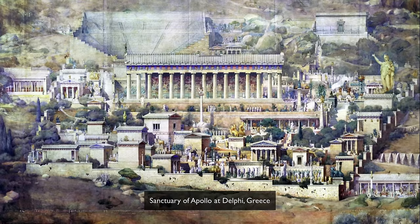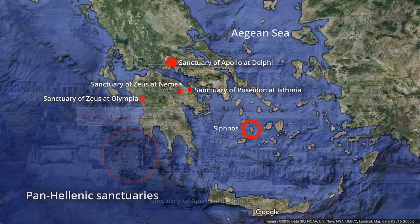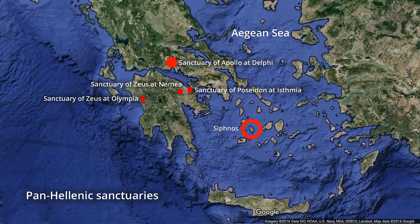One of the most prominent buildings in the sanctuary at Delphi, the Panhellenic Sanctuary, was the Sifnian treasury. This is a small building meant to house treasure dedicated to the god Apollo. The Sifnians came from a small island in the South Aegean and could afford this because they had both silver and gold mines. According to one ancient chronicler, they devoted a tenth of the money from these mines to Delphi.